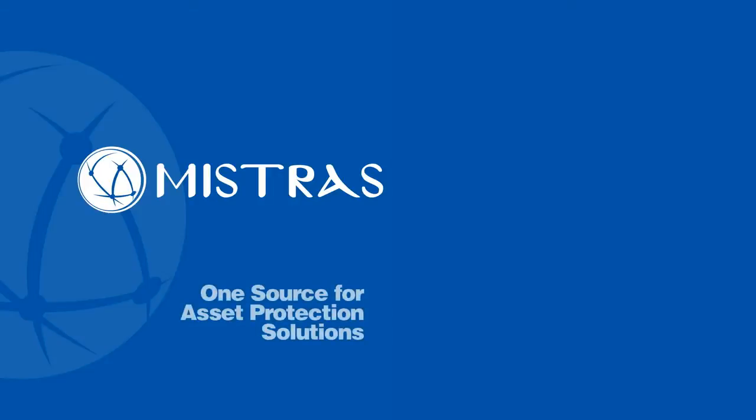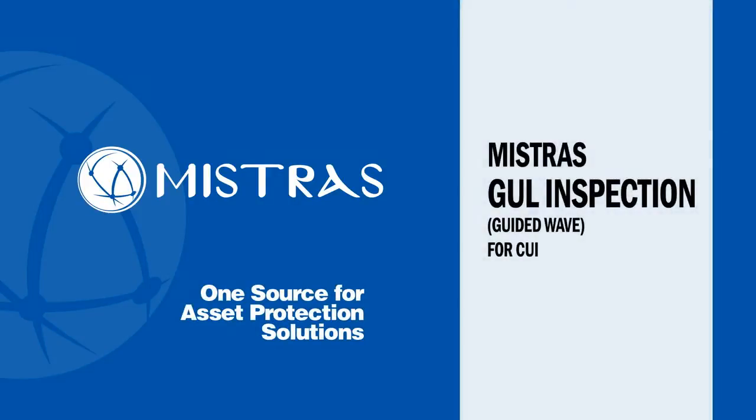Mistross, one source for asset protection solutions. Guided ultrasonic long-range inspection services.